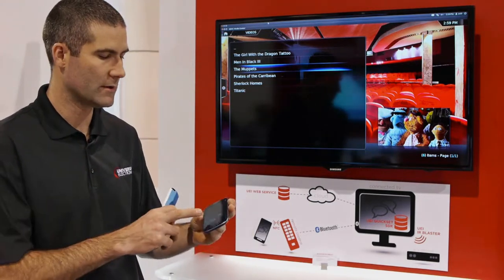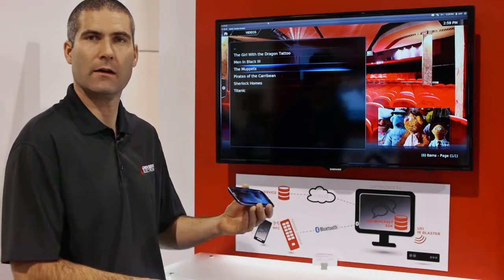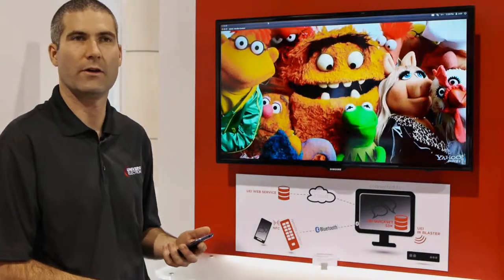The reverse also applies. So let's say I'm a little bit further along in the movie, I come back in to my home, I tap again and it transfers up to the big screen and there it is.